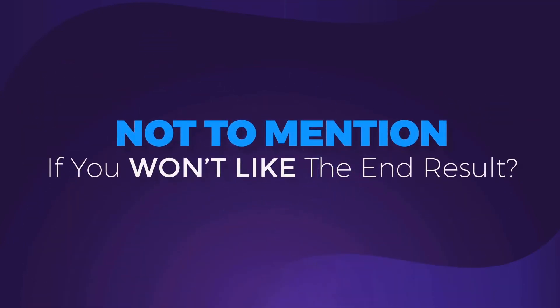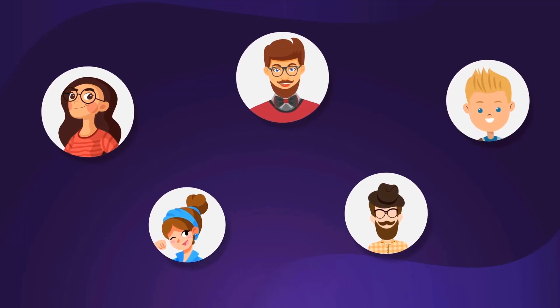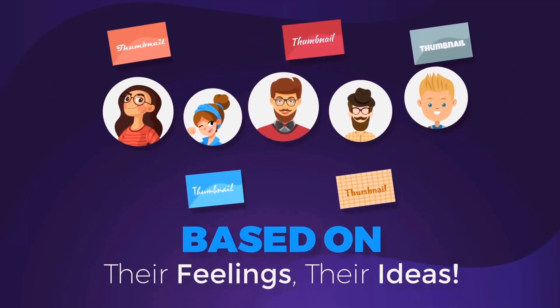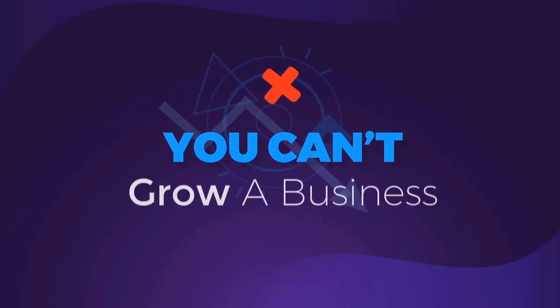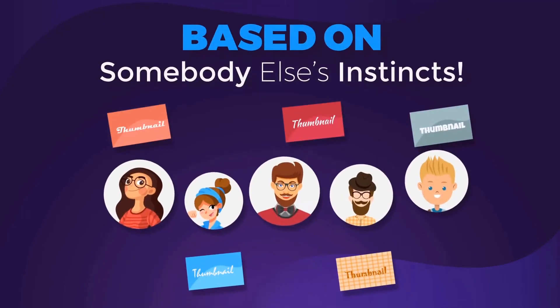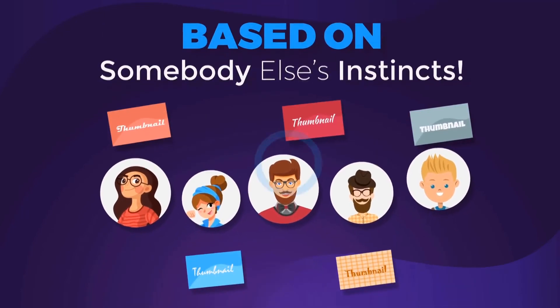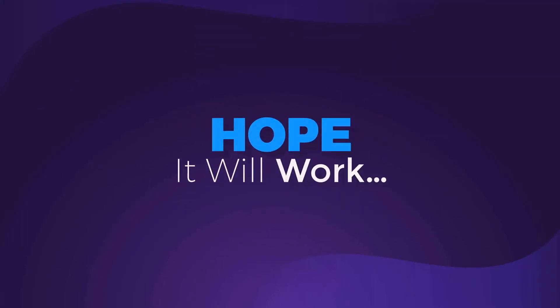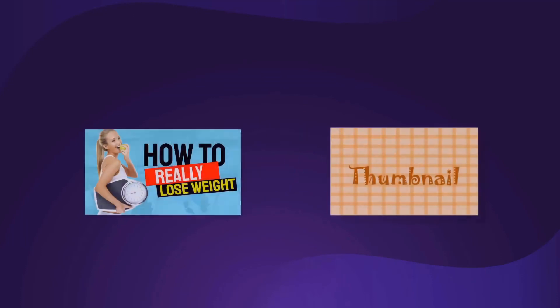Not to mention the fact that maybe you just won't like the end result. Plus, all the designers that you'll work with will create your thumbnails based on their feelings, their ideas. You can't grow a business based on somebody else's instincts. I call that hope marketing — you create something and hope it'll work. I like to know in advance what works and what doesn't.